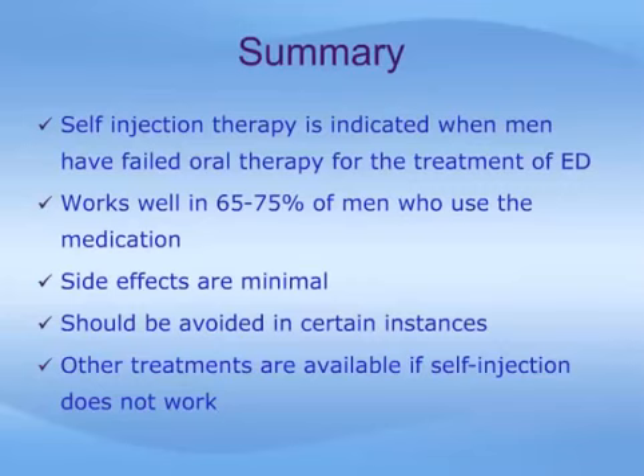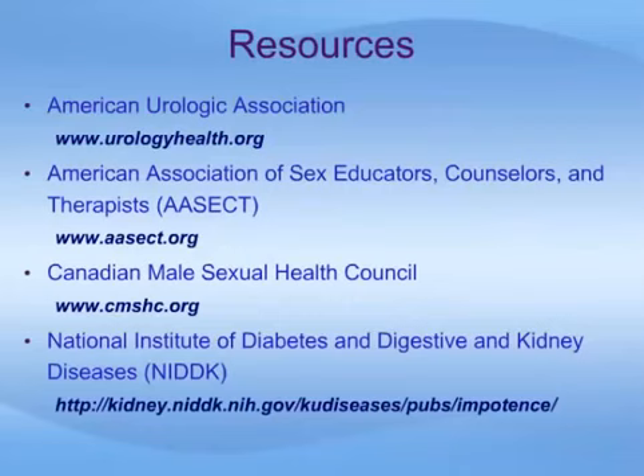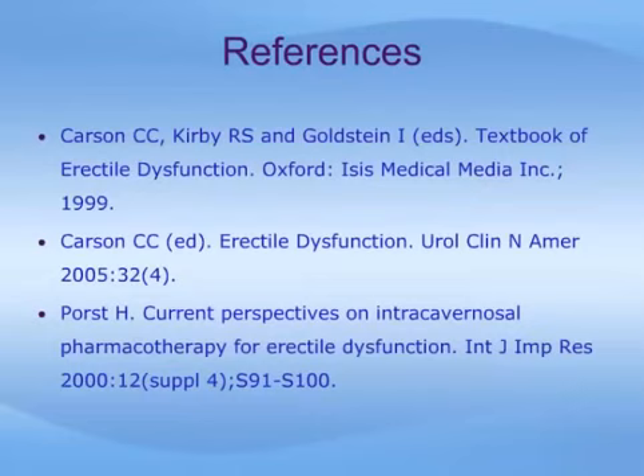This slide lists some of the many resources available where you can find more information about erectile dysfunction and the use of self-injection therapy. These references were also used to assist in preparing this presentation. We sincerely hope that this module has furthered your understanding of injection therapy for erectile dysfunction. We wish you the best for the future and thank you once again for viewing this educational program.